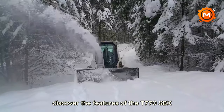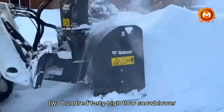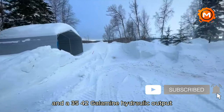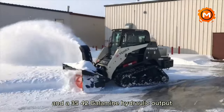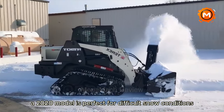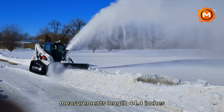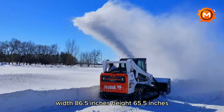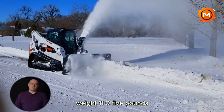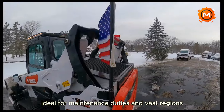Discover the features of the T-770 SBX240 high-flow snow blower. With a 45-foot snow-throwing range and a 35–42 gal/min hydraulic output, this 2019–2020 model is perfect for difficult snow conditions. Measurements: length 44.4 inches, width 86.5 inches, height 65.5 inches, weight 1,105 pounds. Ideal for maintenance duties and vast regions.